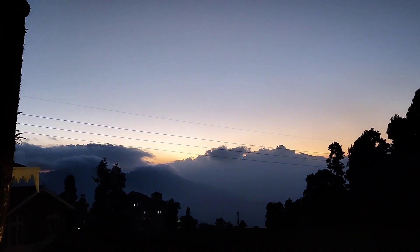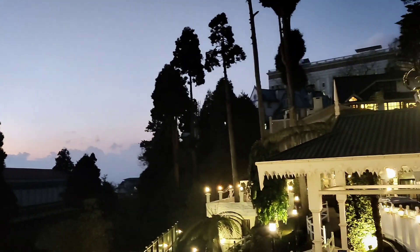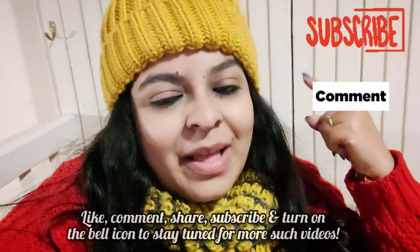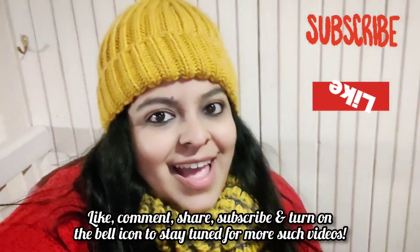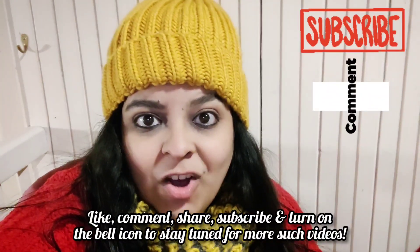We are back at the hotel and look at the sunset — so beautiful, can't get over it. After a long day we are back; it was a nice day and we enjoyed it. We'll just chill in the room. Hope you liked the Day 2 vlog — please subscribe, like, comment, share, and stay tuned for the Day 3 vlog. Bye!